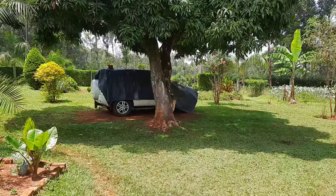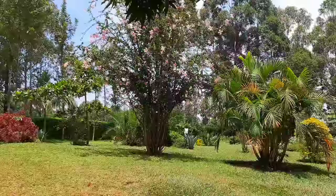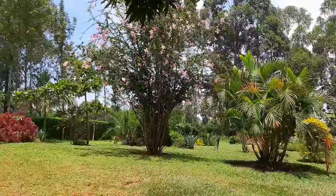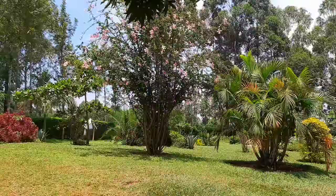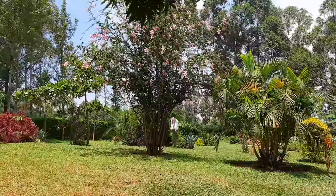Right under this mango tree is where we have the car park — we keep it covered because of the leaves and flowers falling. We have so many wildflower plants in the compound with lots of trees and flowers, so we have a nice variety of trees and flowers throughout.